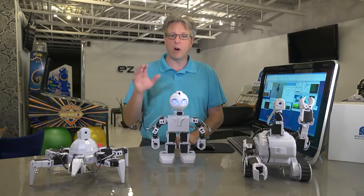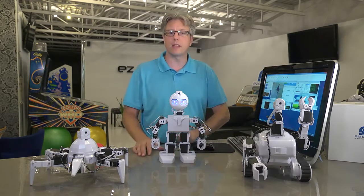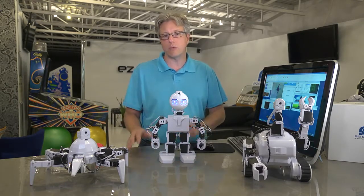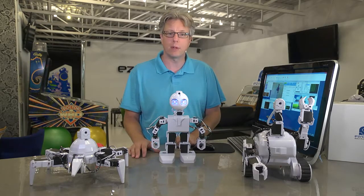You'll be learning about all of these technologies and more in your exploration. And if you're a little bit concerned about the technology involved and you don't really know that much about robotics, don't worry about it. You'll be using EasyRobots, the world's most powerful, versatile and easy to use robot platform.